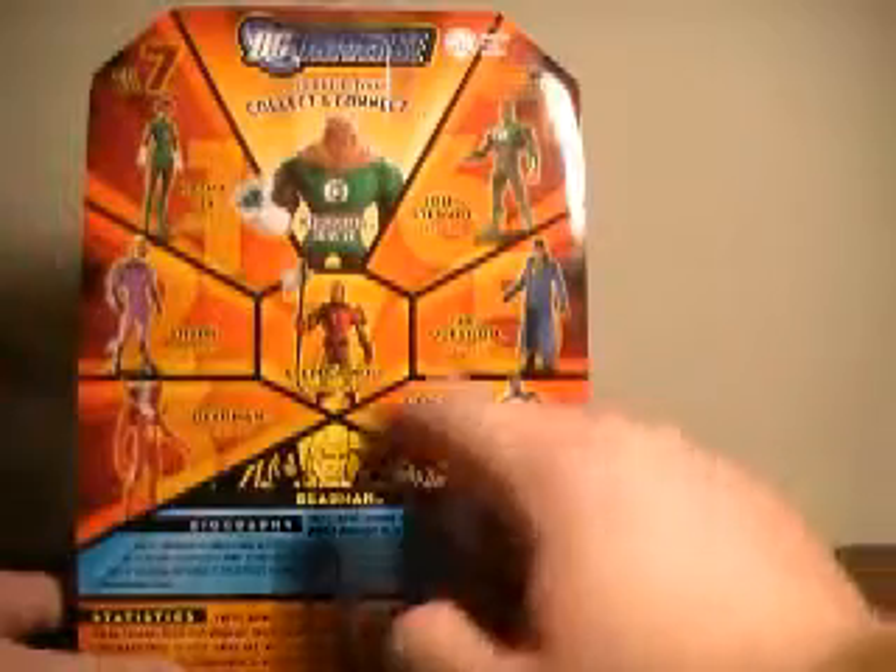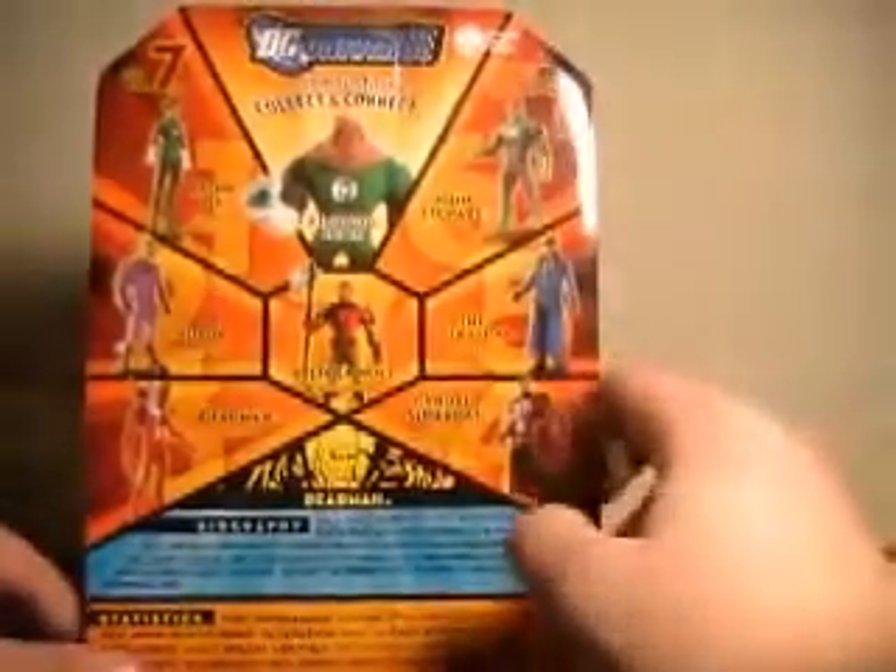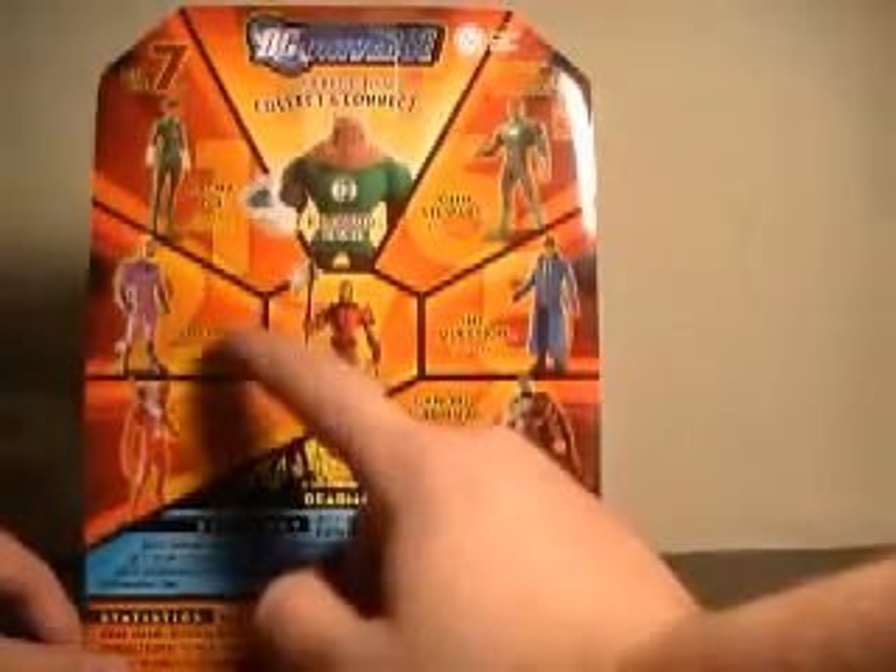Of course, the other characters in the Wave: Kat Matui, Kilowog when he's done, Jon Stewart, Cyborg Superman, Steppenwolf, Shark, and Deadman.